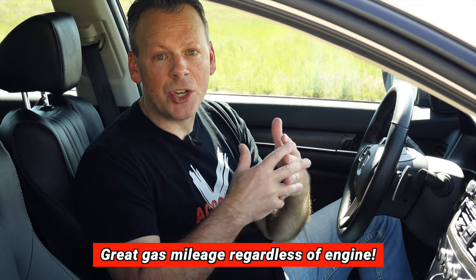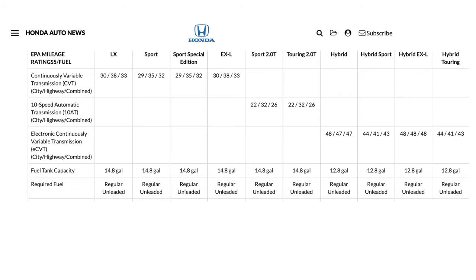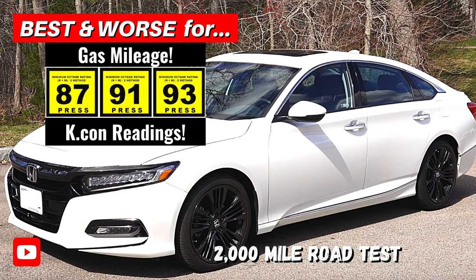The gas mileage is fantastic. The 10th generation Honda Accord is also offered in a 1.5-liter as well as a hybrid, but this 2-liter gets great gas mileage as it is. As I mentioned, I did drive this across country and I got 32 to 33 miles per gallon, which is fantastic — and that is with 87 octane, so it saves you even more at the pump.